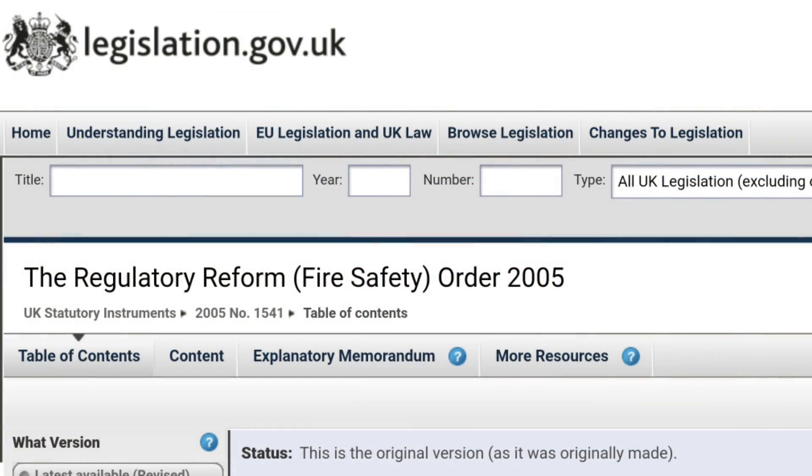We're led to the question: how do I know if my building requires emergency lighting in the first place? Well, to answer that question we need to step outside BS 7671 and have a look at some other regulations. First of all, there's the Regulatory Reform Fire Safety Order of 2005.